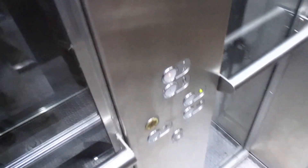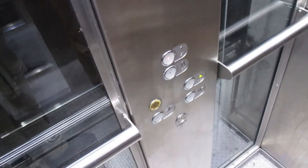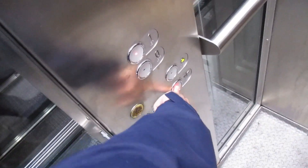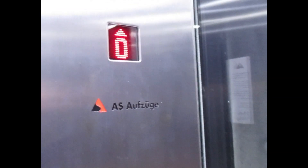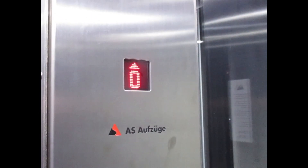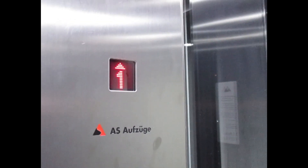Go back up to one. The door close button does work. It's a generic Schindler but it's installed by AS, and it's got new lift logic.